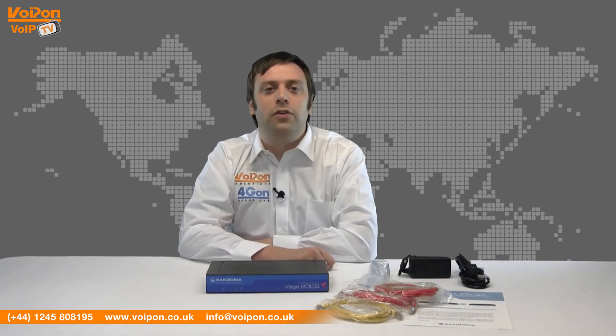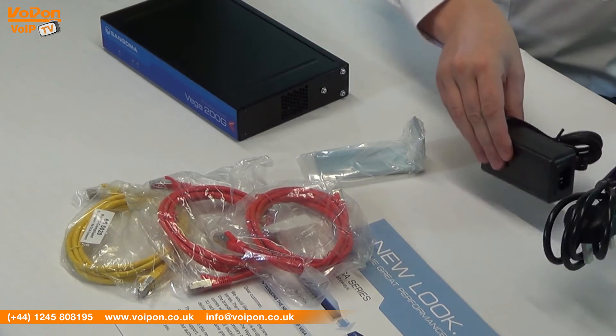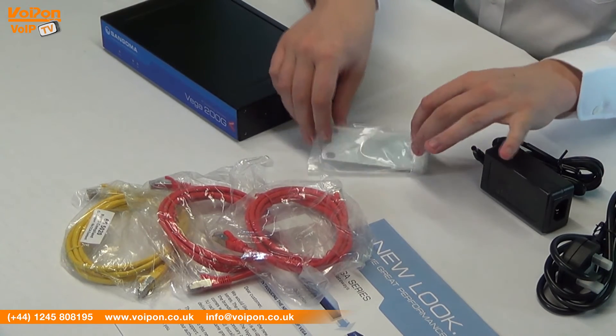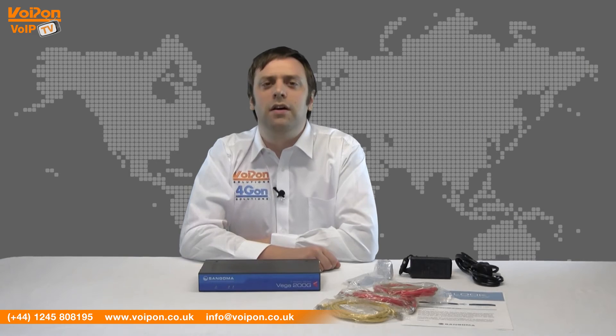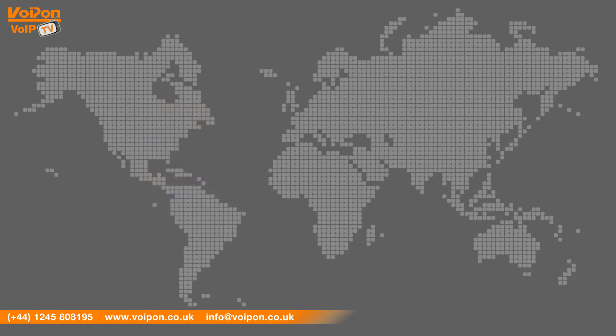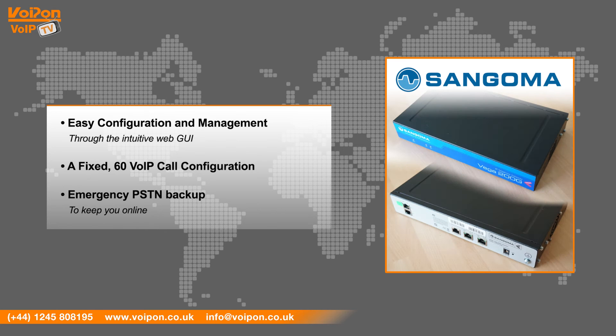The Sangoma Vega 200G comes complete with the media gateway unit, power cable and adapter, data cables, mounting brackets and documentation. The Vega 200G is a compact and solidly built unit designed to be rack mounted. It features easy configuration and management through the intuitive web GUI, a fixed 60 VoIP call configuration and emergency PSTN backup to keep you online.